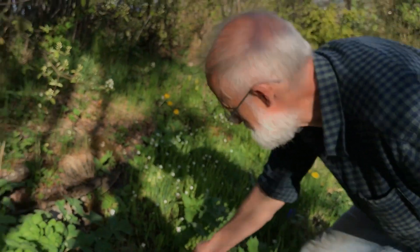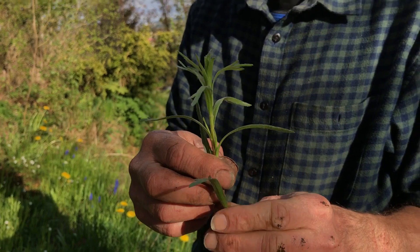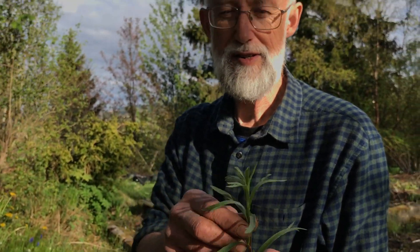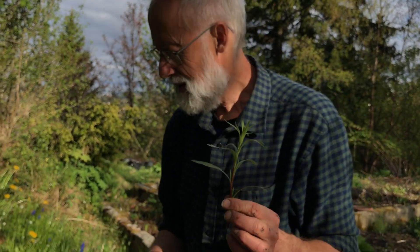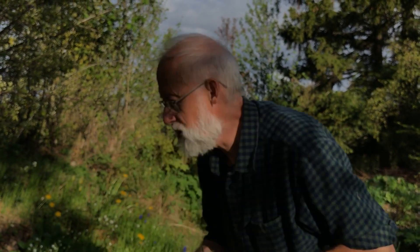This is German tarragon. It's much more productive than French tarragon, has a very similar taste — slightly anise taste. Very good in mixed salads. It's growing very well in this part of the garden which is quite dry.